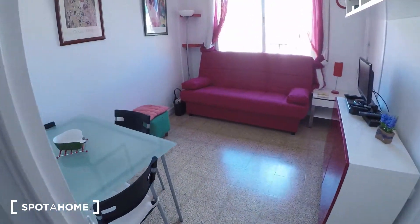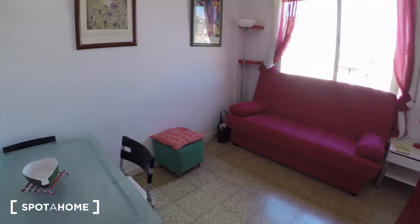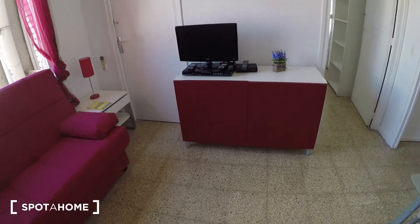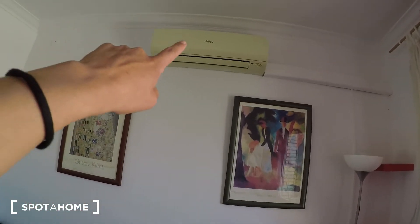And here we are in the living room, where we have the dinner table, a sofa, the television, some shelves, little table lamps, a clock, more shelves, more lamps. There is also air conditioning.